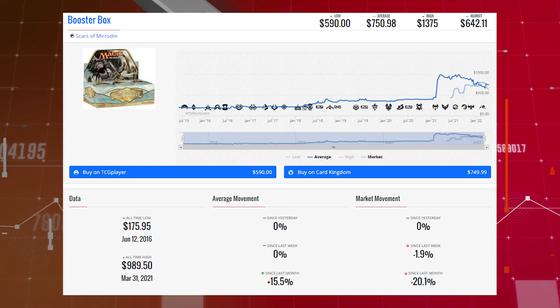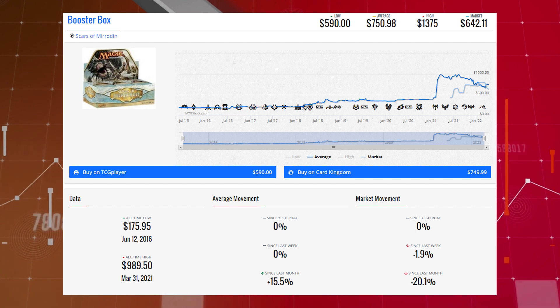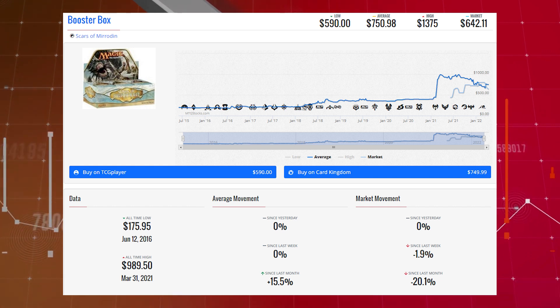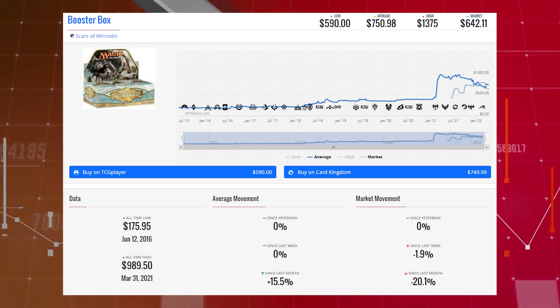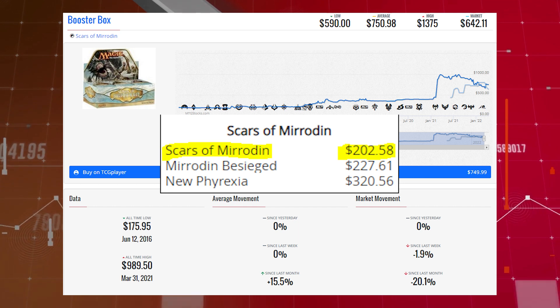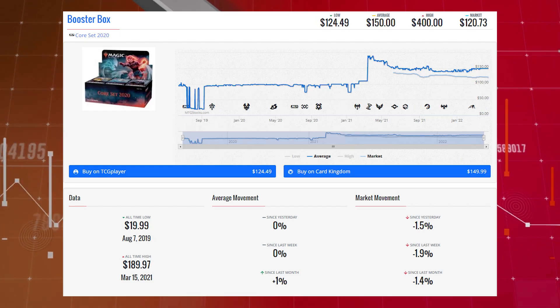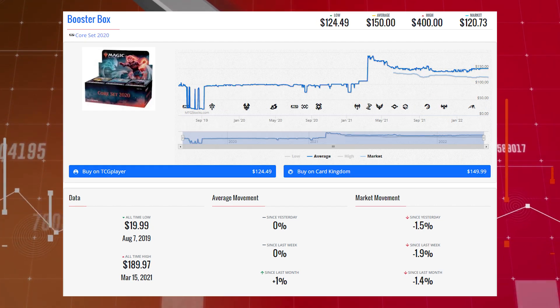The next booster box loser is Scars of Mirrodin. This box is down 1.9% since last week and 20.1% since last month. Its market price is $642.11, its average price is $750.98, and its TCG low price is $590.00. This set's EV at the moment is $202.58.